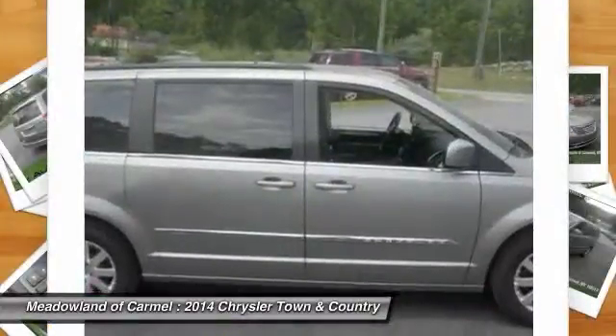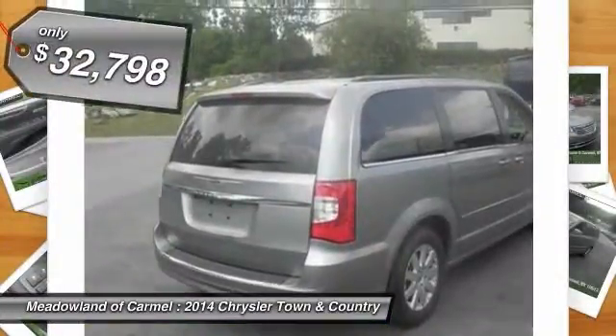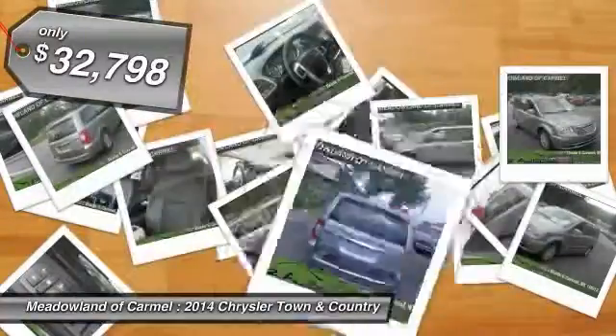Seat 7 comfortably and choose from stow-and-go seating or the innovative swivel-and-go seating. And it's priced below $35,000.